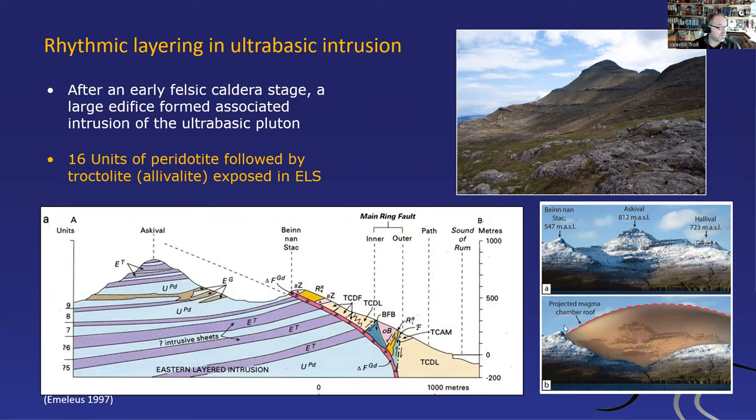These are the marginal zones and they are the roof area. So this is Haleval. There's another big mountain called Askeval — Haleval and Askeval. This is Haleval viewed from the north, and this is where these layers are beautifully exposed. This is actually the type section for these 16 layers of the eastern layered series.